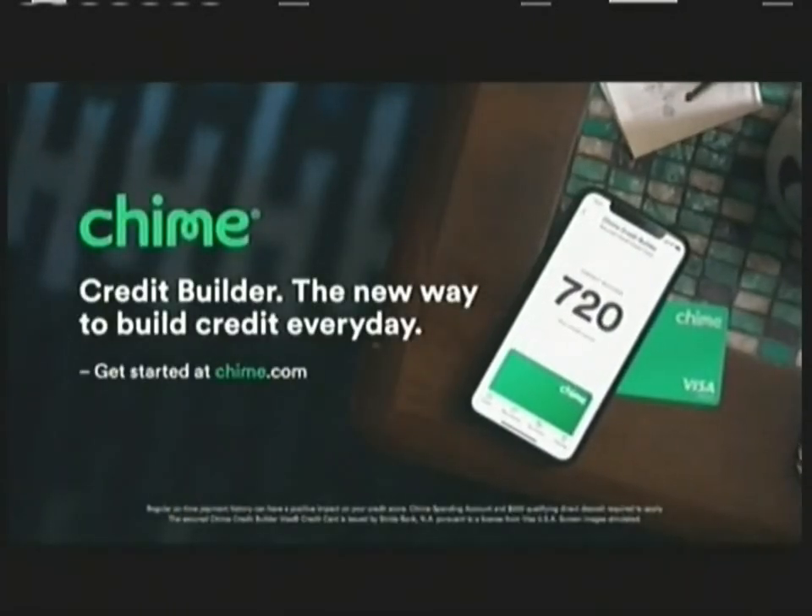You deserve a better credit score. Chime's here to help. Just use the card with on-time payments — you'll be happy where it can take you. Get started at Chime.com.